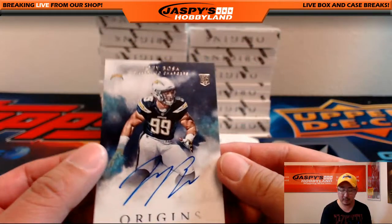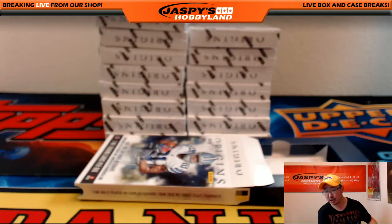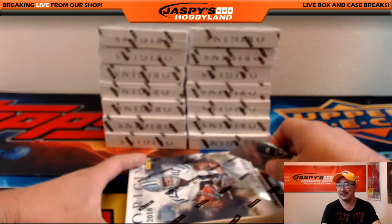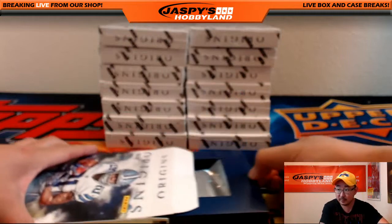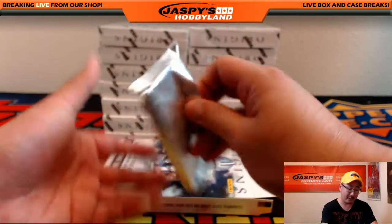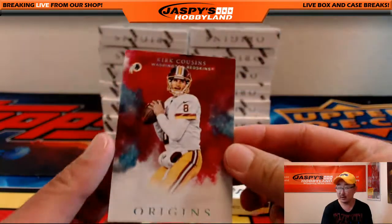And a nice on-card auto — will he be a Charger? Joey Bosa, San Diego Chargers, Regimele with that. Isn't that Bosa situation really weird? Some people are blaming Joey Bosa, some people are blaming the Chargers, some people are blaming Bosa's agent, Bosa's parents. It's a very odd situation — just sign the dude, get it done, start playing some football.